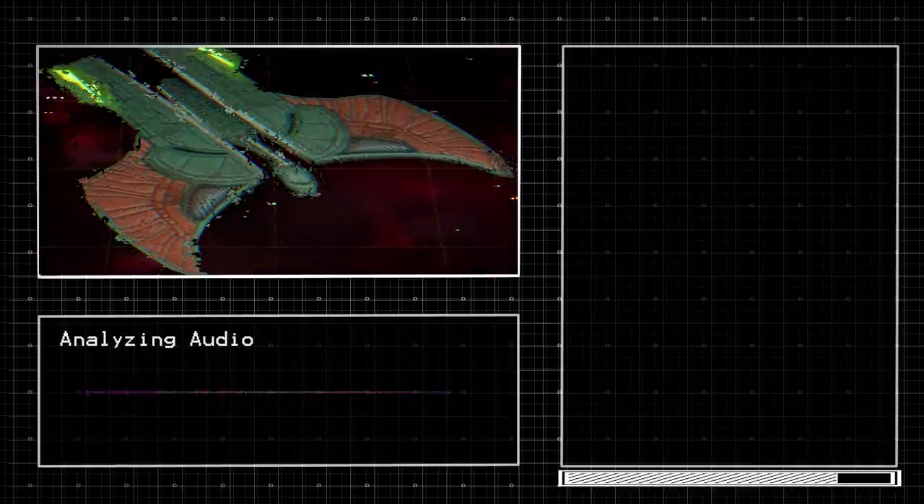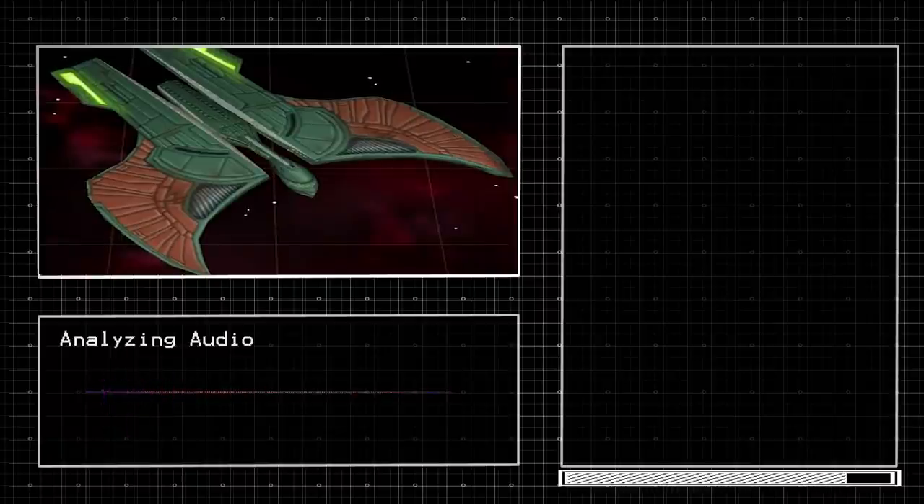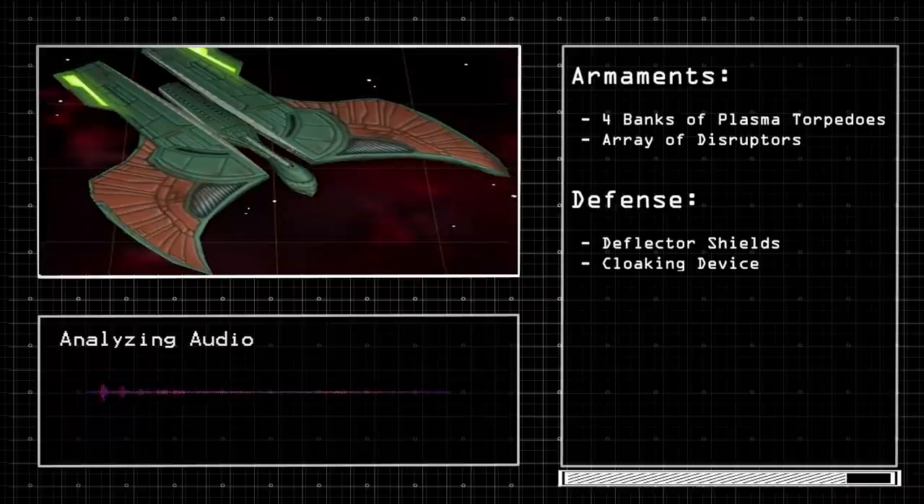In the 24th century, the Romulan navy created the Vilas class, a frigate made to protect the fleet. This vessel is equipped with a cloaking projector, which increases the fleet's cloaking ability without draining power. It's a support vessel and not heavily armed compared to others, but has four banks of plasma torpedoes, an array of disruptors, deflector shields, and a cloaking device.